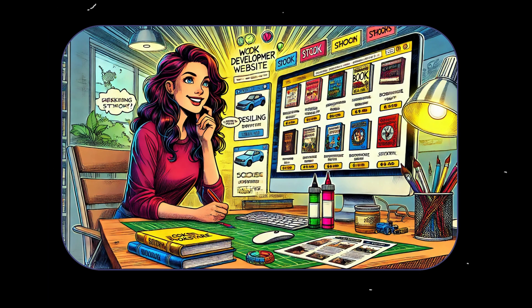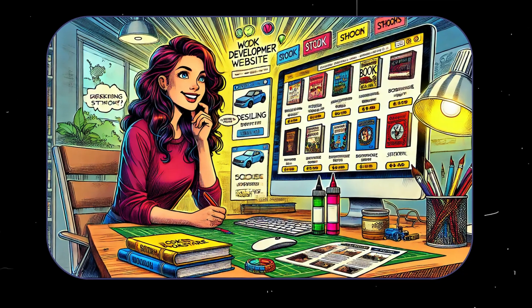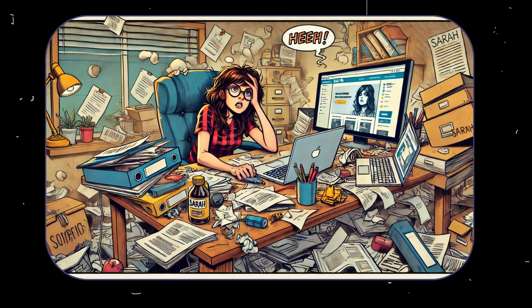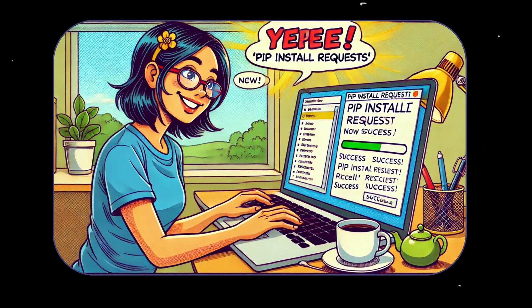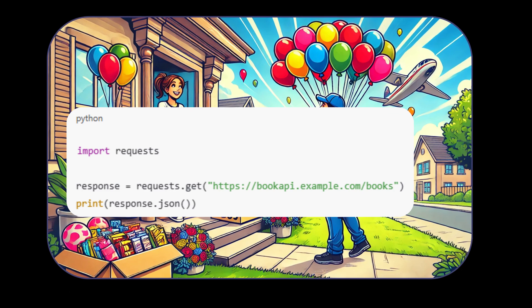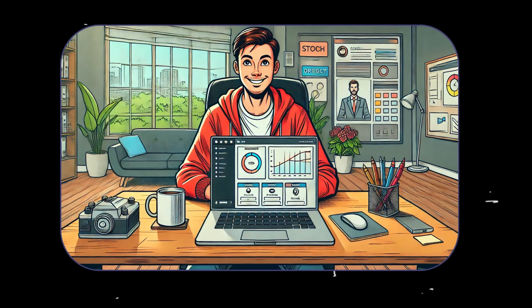Take Sarah, for example. She's a web developer building an online bookstore. She needs a library to handle HTTP requests for fetching book details. In the old days, she'd spend hours finding the right files, downloading them, and troubleshooting errors. But with PIP, it's as simple as typing pip install requests. Now Sarah can use the library immediately: import requests, response = requests.get('http://bookapi.example.com/books'), print(response.json()). No hassle, no tears, just results.